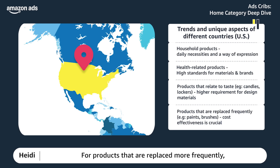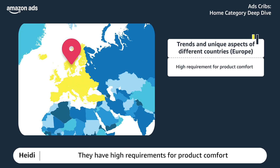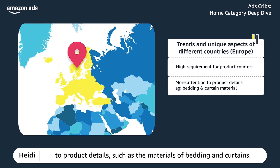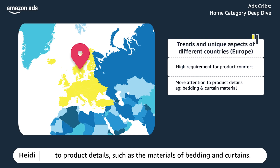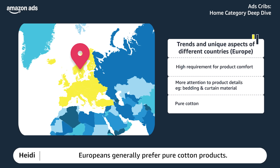For products that are replaced more frequently, consumers care more about cost-effectiveness — they can buy high-quality products such as paint, brushes, and tools at low prices. In Europe, there are high requirements for product comfort and more attention to product details, such as the material of bedding and curtains. Europeans generally prefer pure cotton products.